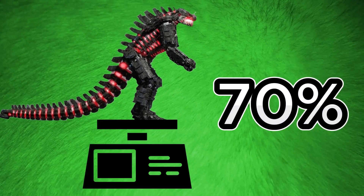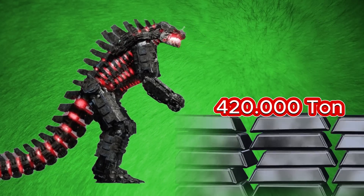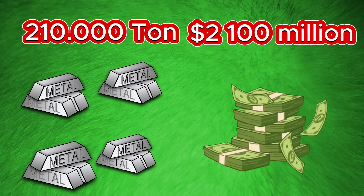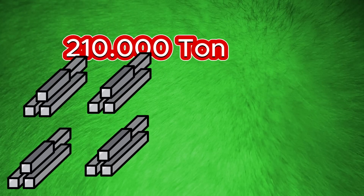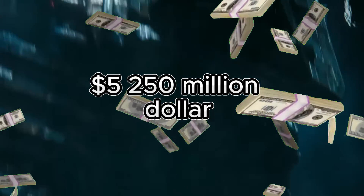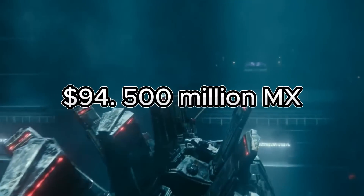The frame makes up approximately 70% of Mechagodzilla's total weight, meaning we'd need about 420,000 tons of metal. Splitting this evenly between steel and titanium: 210,000 tons of stainless steel at $2.1 billion, and 210,000 tons of titanium at $3.15 billion. The total cost of Mechagodzilla's frame would be around $5.25 billion, approximately 94.5 billion Mexican pesos.